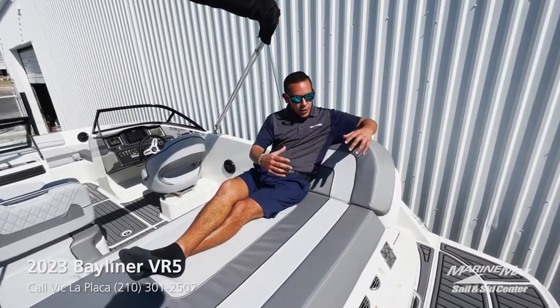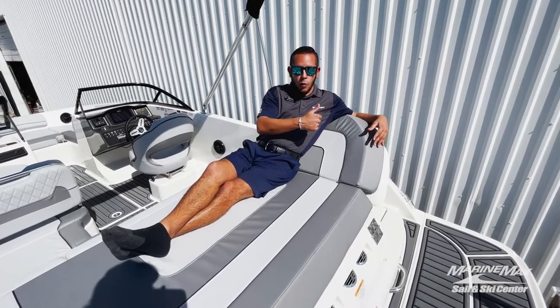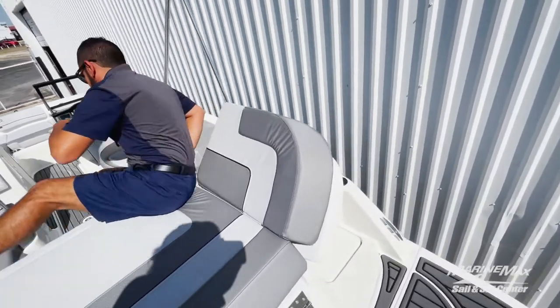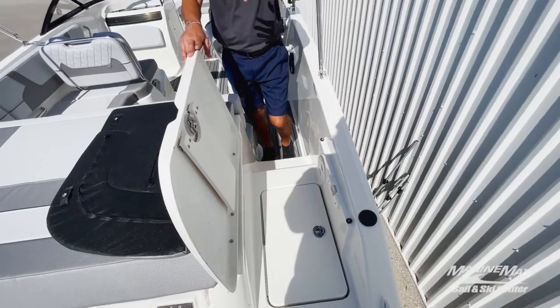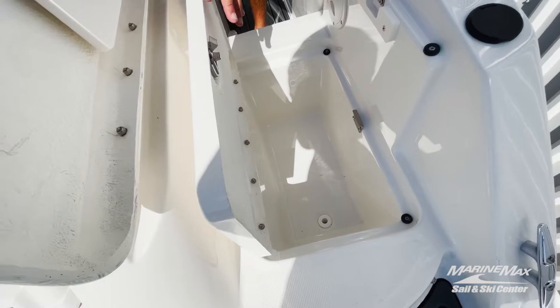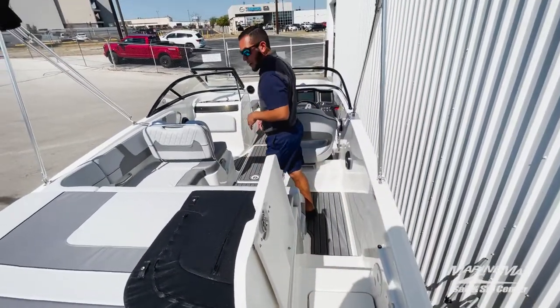Back here in the rear of the boat you'll see that we've got plenty of room — a nice large sun pad. The door for the walkway flips up giving you a nice backrest. Making your way into the cockpit, you've got a nice port side entryway so you're not stepping on any upholstery, and you've got wet storage you can use as a secondary cooler.